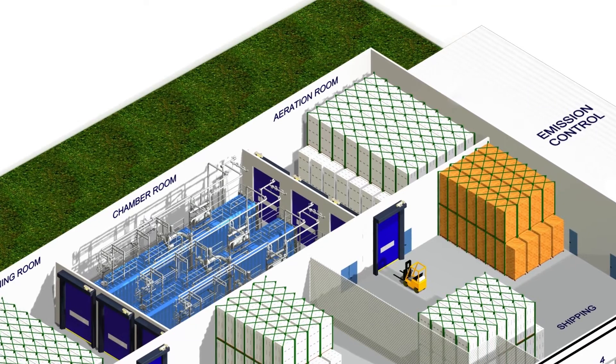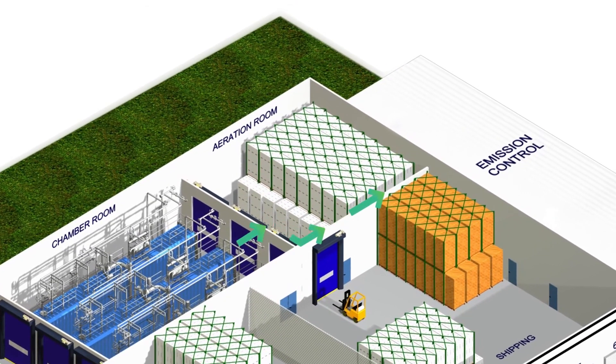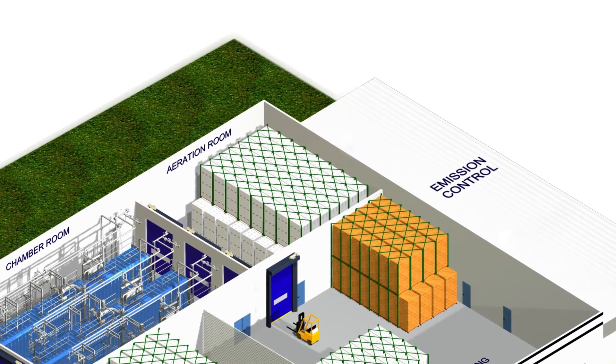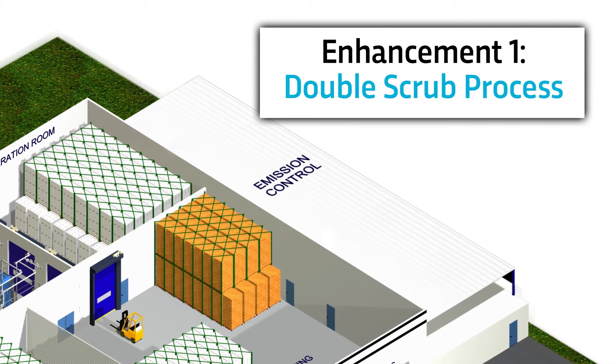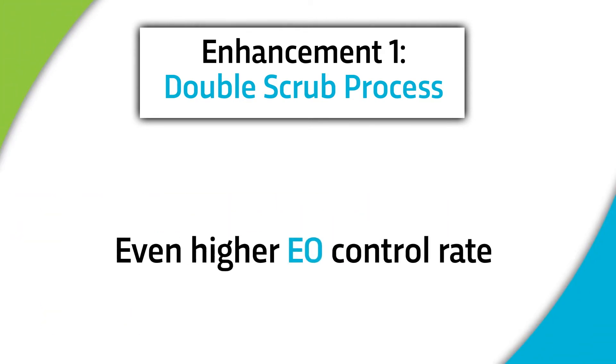After the sterilization process is complete, a vacuum pump pulls the EO out of the chamber and the EO emissions are captured and treated by the emission control system. This is where the first enhancement comes into play: the new double scrub process. This enhancement routes the EO captured by the primary emissions control device through a new second emission control system to double scrub the air and achieve an even higher EO control rate.